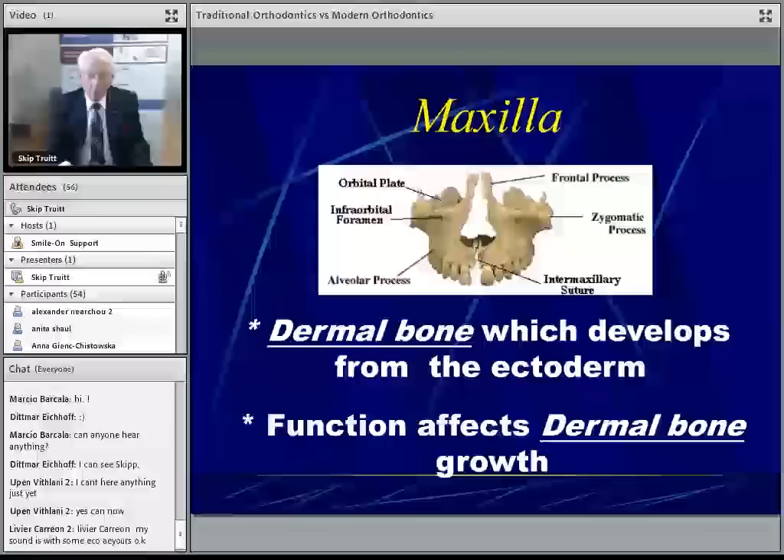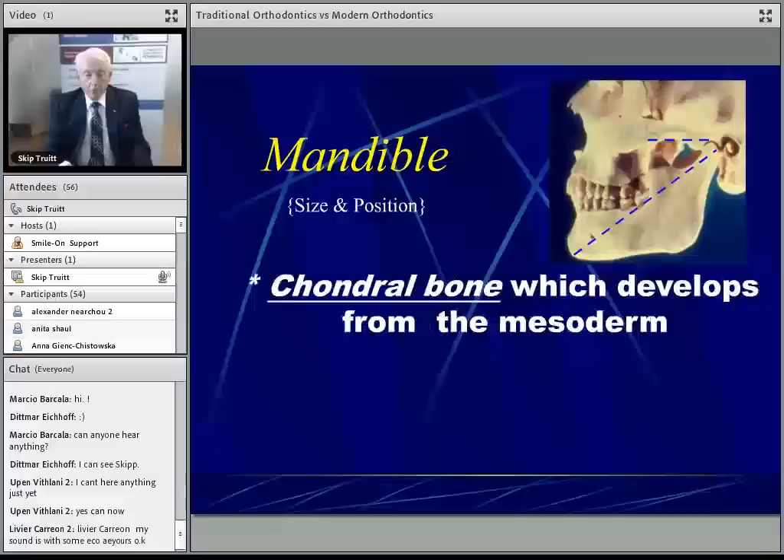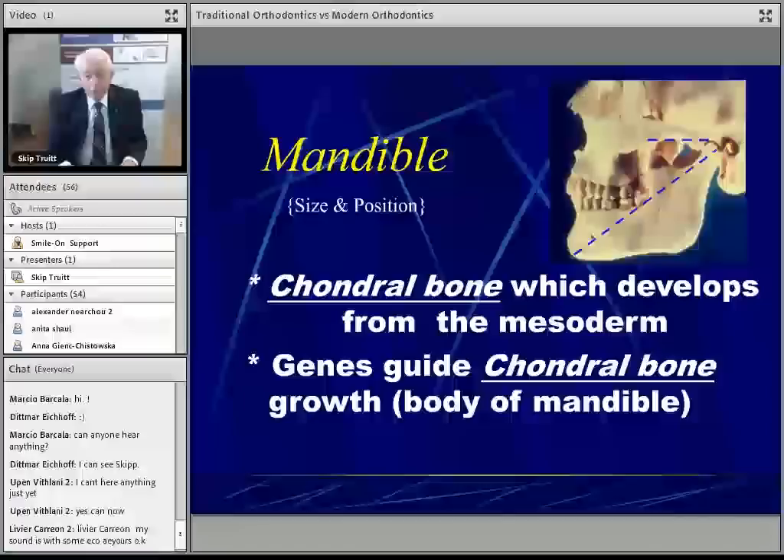Whereas when we look at the mandible, it's an entirely different scenario. The corpus of the mandible is developed from the mesoderm forming chondral bone, much like the long bones of your legs. So the point being, the driving force behind condylar bone growth is genetic.